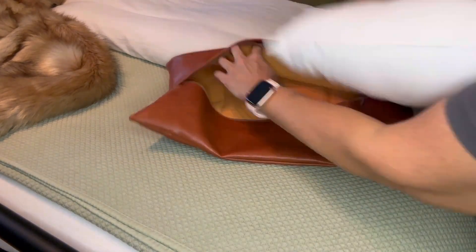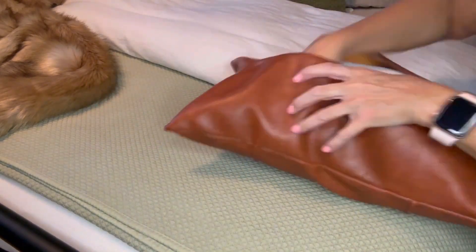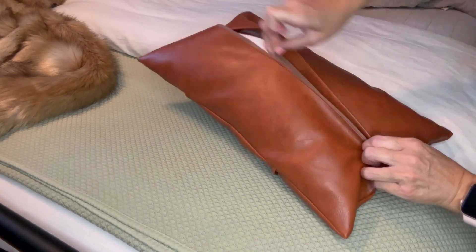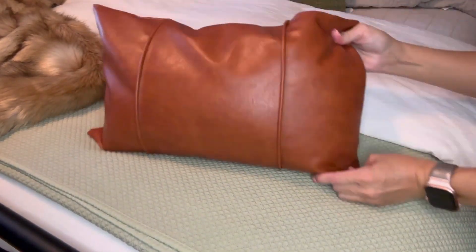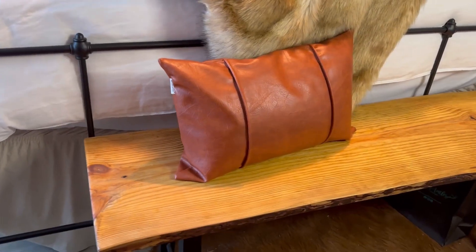I love that it has this big invisible zipper on the back so it was super easy to stuff with the pillow. Some pillows aren't as easy to get into these pillow covers, but this one was great. I love the way it's got the piping on the front — that stitch piping gives it a little detail, a little something extra.